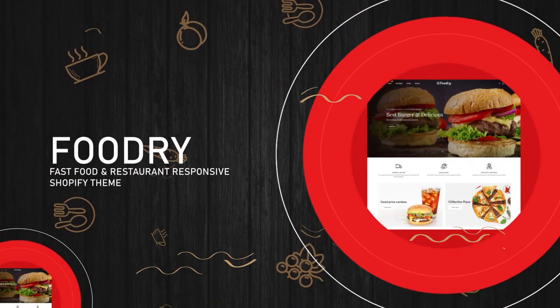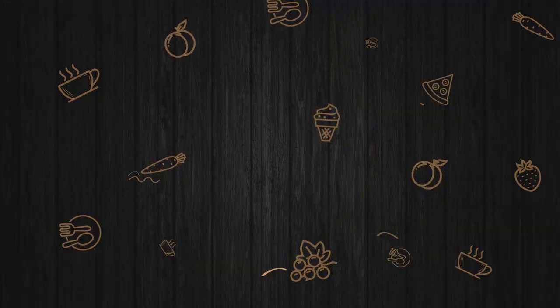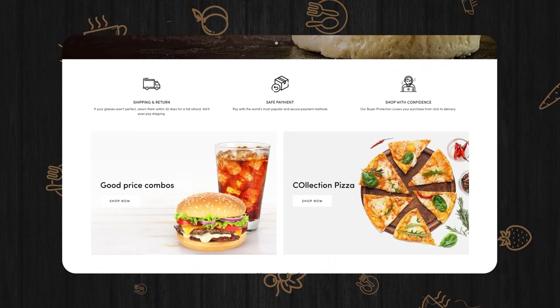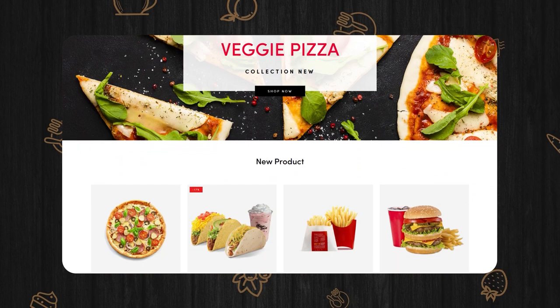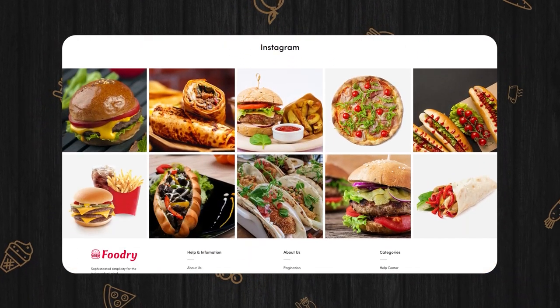Foodry Fast Food and Restaurant Responsive Shopify Theme. Whether you are just a new one or even a well-established brand, restore your online presence with Foodry. It is a professional, intelligent, and artistic alternative to all the other Shopify themes you find on this list.